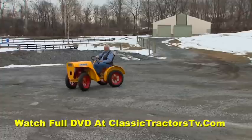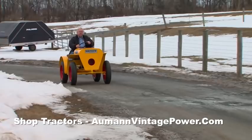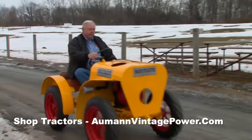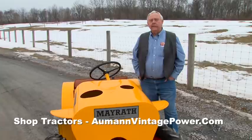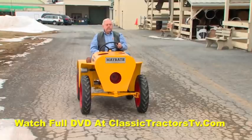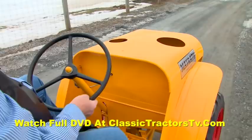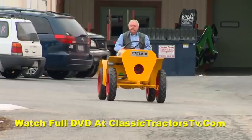Mayrath tractors were advertised as multi-purpose machines, and its Briggs & Stratton Model 23 engine allowed it to reach speeds up to 30 miles per hour. The Model 23 is in a range of 8 to 9 horsepower. So it's not a lot of power, but the way it's geared and everything, it is plenty. The downside is that because of the speeds it'll go — 30 miles an hour, which I've never had it that fast — it'd be limited as to what you could do with it as far as equipment.